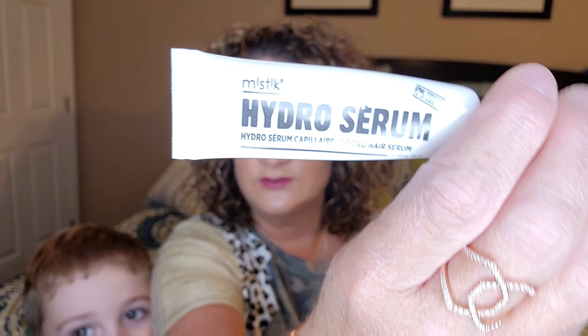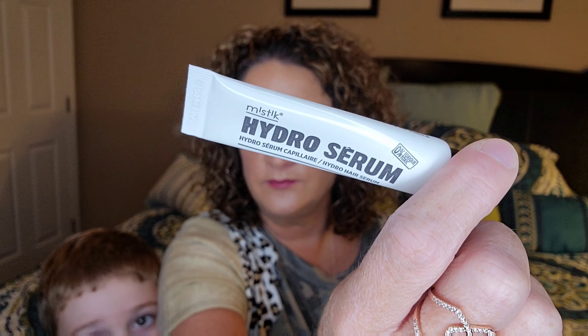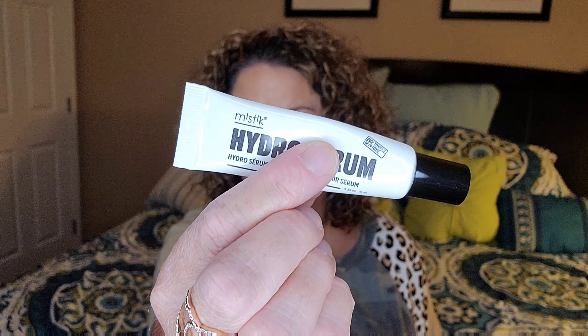Then I got this hydro serum hair cream — it's a serum you put on your hair, and it looks like you leave it on when your hair is a little wet or damp. I've never heard of this before. The brand is Mystique — have you guys ever heard of that? Let me know in the comments.